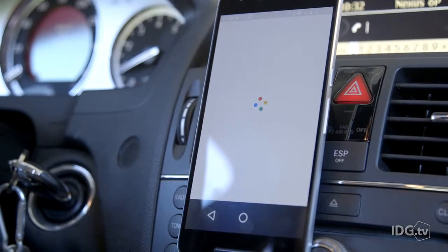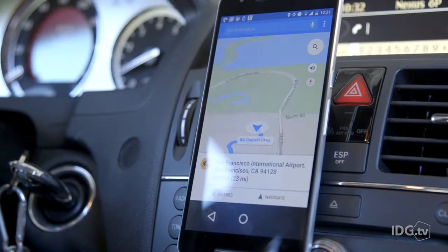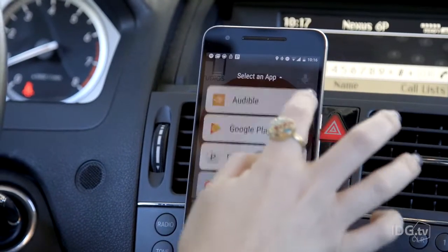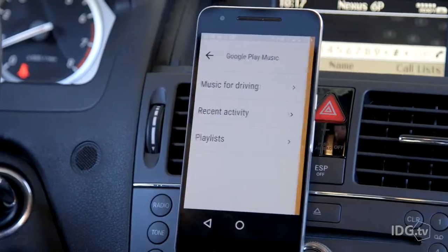It responds with 'San Francisco International Airport' and begins navigation. Just like Android Auto on the dashboard, you've also got access to all of your music apps and podcasting apps that you like.